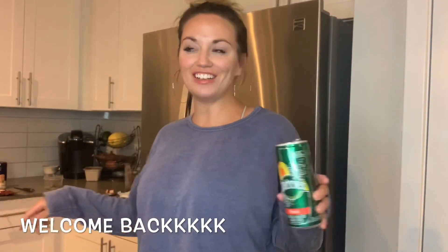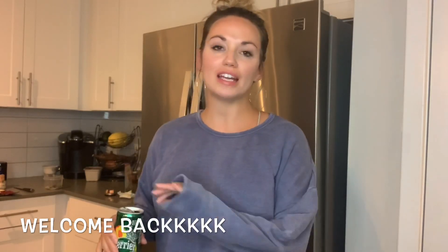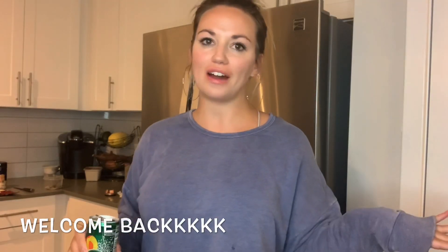Hi and welcome back to my channel. Today I'm doing something different — it is my very first food video and I'm taking you guys through what I eat throughout a day. Now this is a typical healthy day, not a cheat day. I'm not going out to eat. Everything is made at home and it's really healthy.